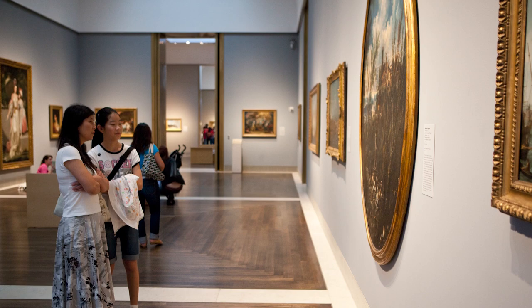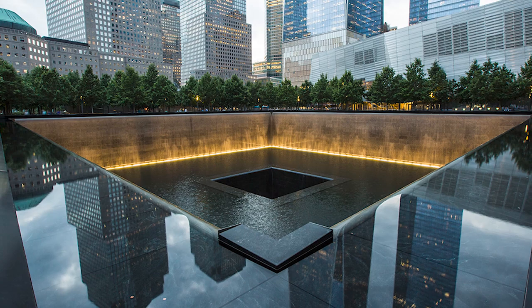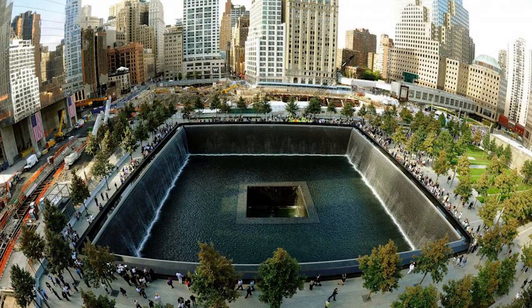19. The National 9/11 Memorial and Museum. We can all remember the victims of the brutal attack that took place on that fateful day in September 11, 2001 at the site that serves as a memorial. Dedicated to both the victims of the World Trade Center bombing that took place in 1993 as well as the 9/11 tragedy, it is an exceptional tourist attraction. The museum is a combination of archaeology, art, and history that features rotating exhibits.